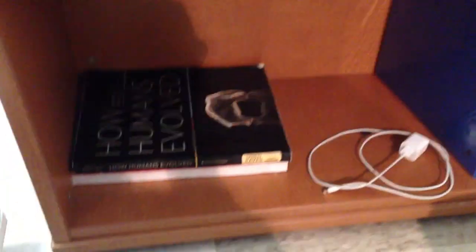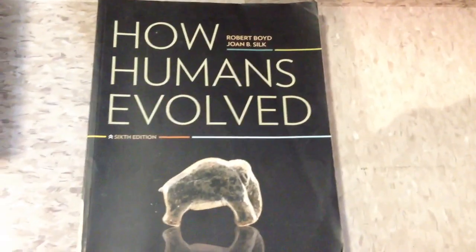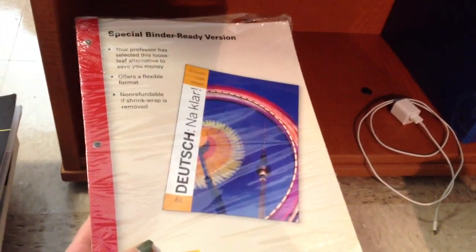And I also have The Trojan War: Literature and Legends from the Bronze Age to the Present. I am really excited for this class as a history person. And then I also have my Cultural Anthropology book, because I'm taking a Cultural Anthropology class, as well as my Physical Anthropology book, because I'm taking a Physical Anthropology class. And lastly, this is my Loose Leaf German textbook, which I haven't put in that binder yet, because my language I am taking is German.